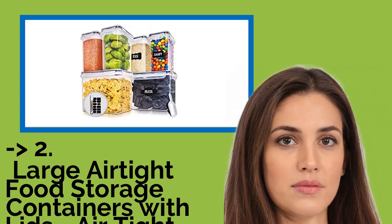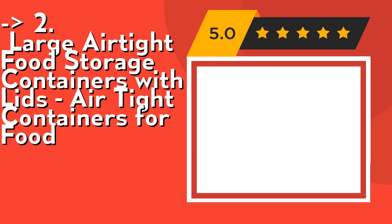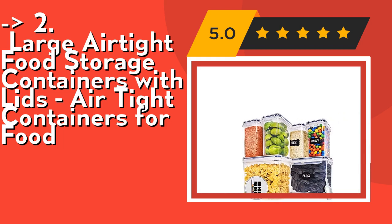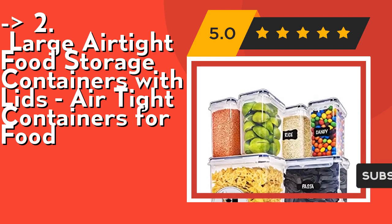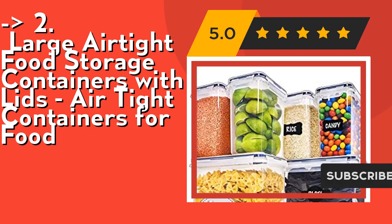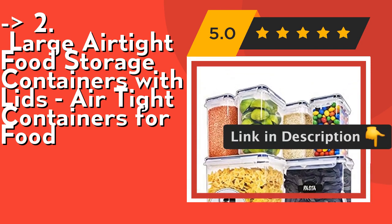According to reviews, the second best product is the large airtight food storage containers with lids. As a bonus, this pantry storage container set includes a bonus multi-purpose kitchen scoop, perfect for measuring out your cereal in the morning. The silicone-sealed lids ensure a 100% air and water tight seal, meaning your cereal does not go stale and keeps its crunch. BPA free and non-toxic, these FDA approved airtight storage containers are perfect for keeping your family healthy. Check out the link in the description to buy from Amazon.